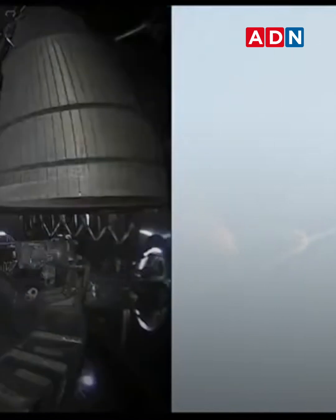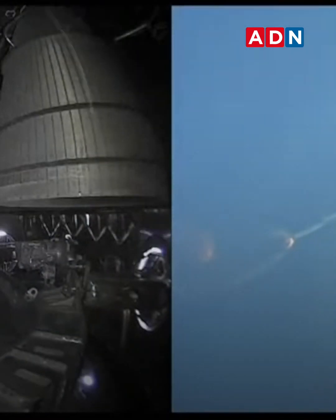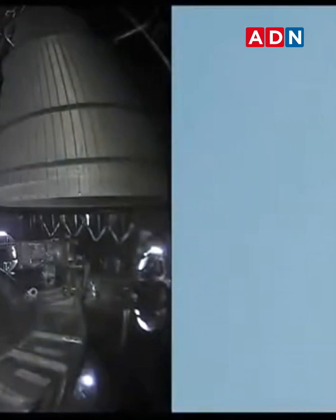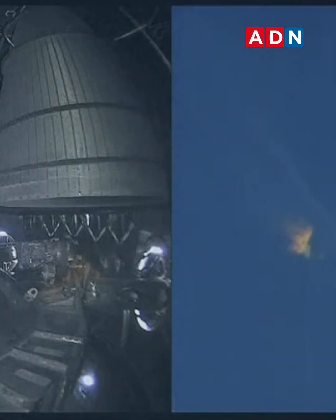After stage separation the first stage will flip and begin a boost-back maneuver for landing in the Gulf. At 2 minutes 40 seconds, let's get ready for main engine cutoff, beginning the flip for stage separation — where Starship should separate from the Super Heavy booster.